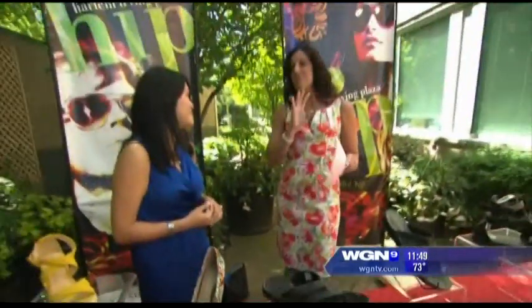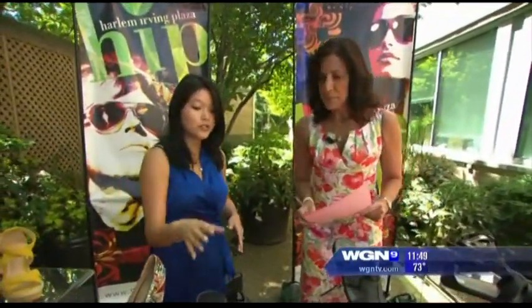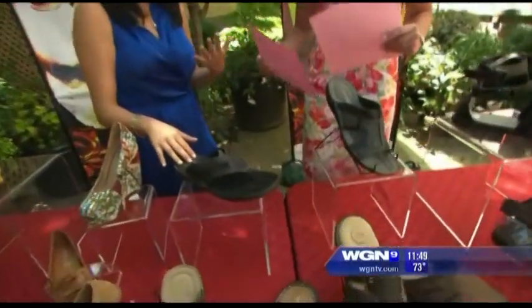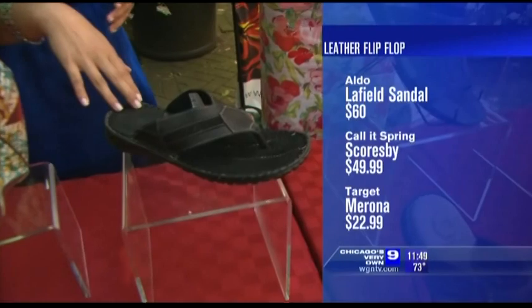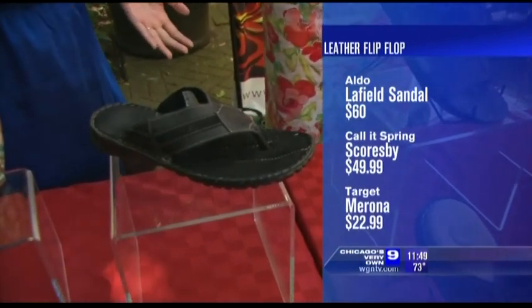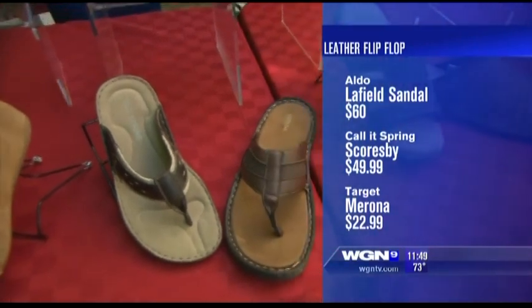Now we've talked about the ladies, but of course the men want to wear sandals that at least look good as well. So you can wear maybe some nicer shorts and some sandals for men. Here's a leather flip-flop — it's great for the guy who loves the beach flip-flop, it's a nice upgrade. This one's from Aldo, it's about $60. Cold Spring has it for about $49.99. Lastly Target for about $22.